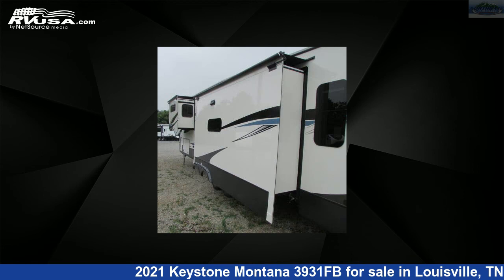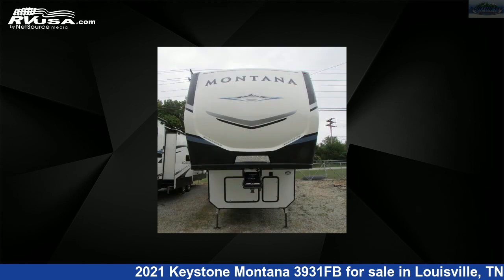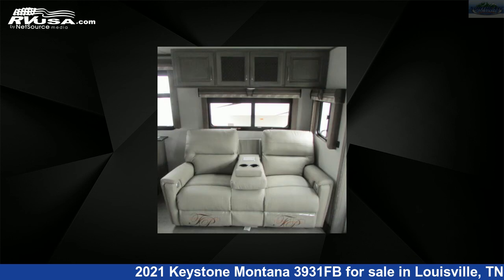This new Keystone is 41 feet 4 inches in length and features three slide-outs, a champagne interior, sleeps 4, auxiliary battery, smoke detector, microwave, air conditioning, CO detector, oven, TV, LP detector, skylight, slide-out, and 66 gallons freshwater capacity.